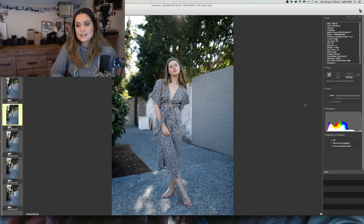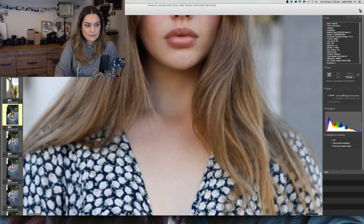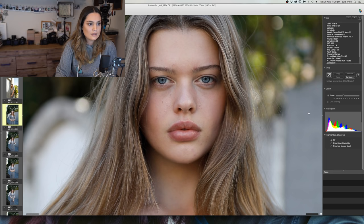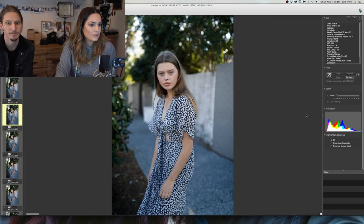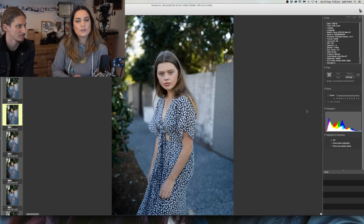Can you zoom in on the eye to see how sharp it is? I shoot in mRAW so you can't zoom in as much — pretty sharp though. What focus mode do you use for moving subjects? I use One Shot all the time. I don't like using servo modes because I don't like cameras to do things for me — I just do One Shot.